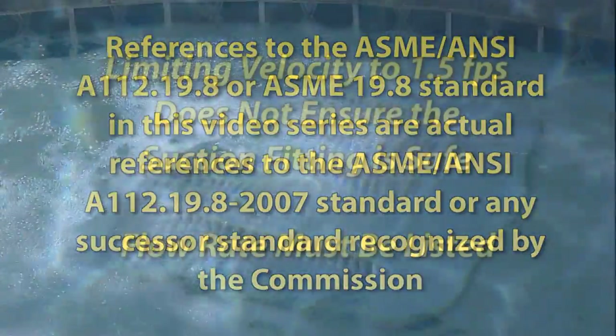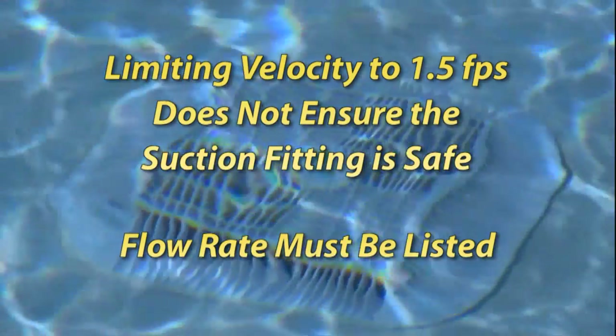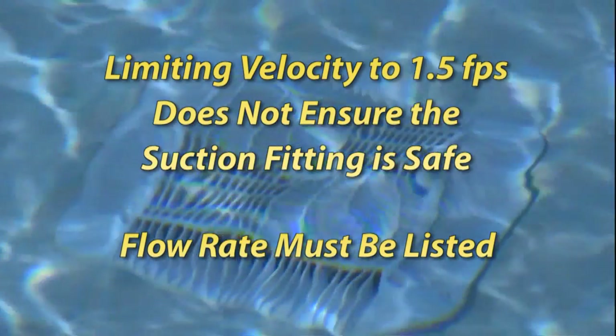There are no backups. Many states limit the velocity through the suction outlet to 1.5 feet per second, but there's no guarantee that this makes the outlet safe. The cover must be installed properly, and the listed flow rate on that cover cannot be exceeded.